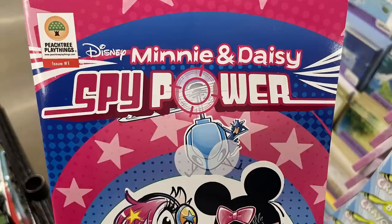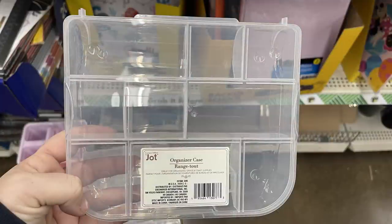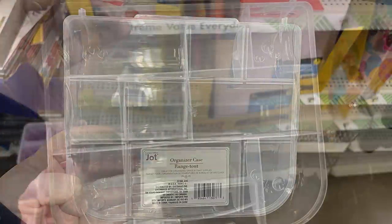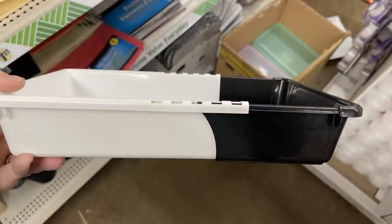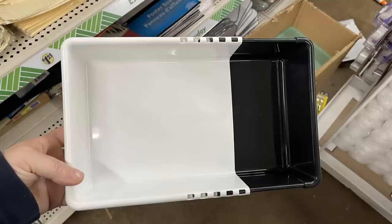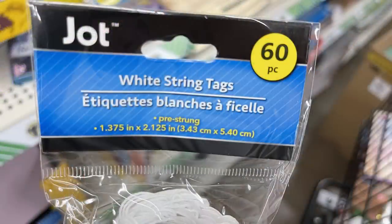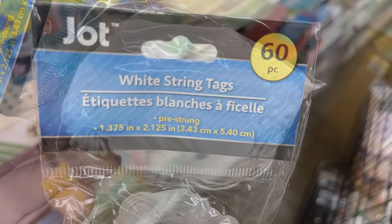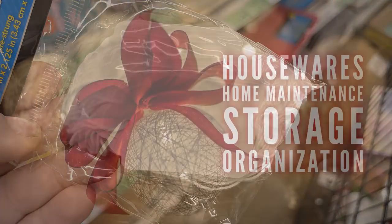They also have comic style books, including the Disney Minnie and Daisy Spy Power comic book, which is new with very bright colorful pages inside. The Jot brand desk organizers are back — clear cases with different compartments. There are also expandable drawer organizers in black and white in two different sizes, and Jot tags with strings that look like price tags, great for wrapping Christmas presents.